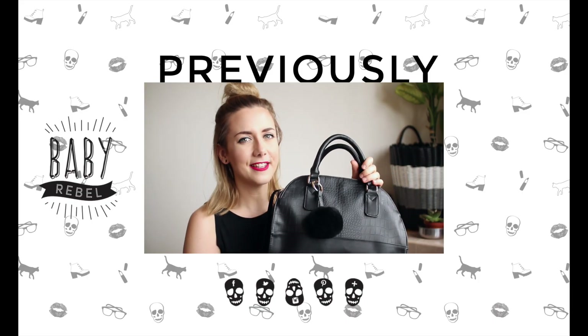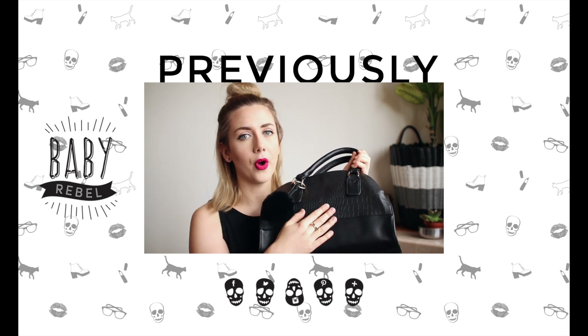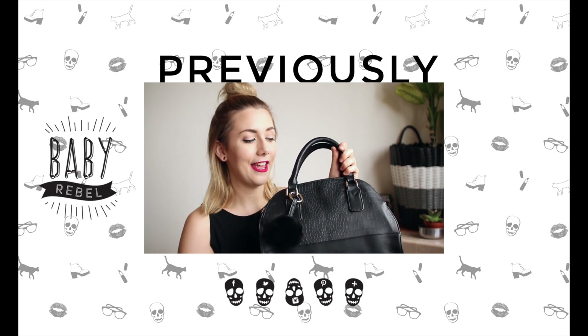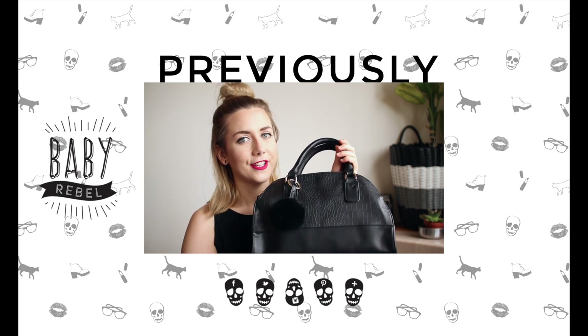I also picked this up from ASOS — I think this is like a doctor's bag. It's got a really nice snake mock croc skin finish and I absolutely love it. If it's still available I'll link it down below so you can go have a look.